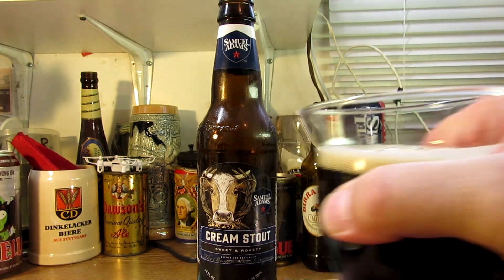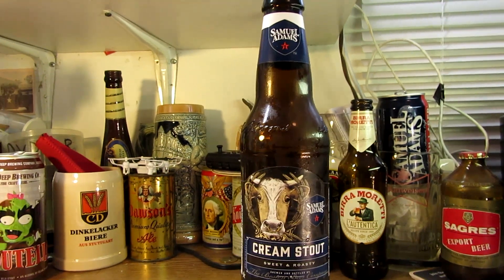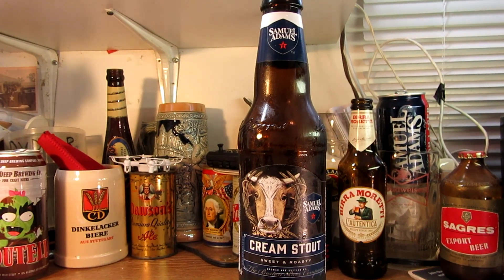Take it to the nose — oh yeah, definitely. Lactose is in this, we can tell that. Nice maltiness, some chocolatey notes, some sweet notes in this. Basically toffee or caramel — definitely sweet chocolate. The chocolate is in this, and possibly molasses.